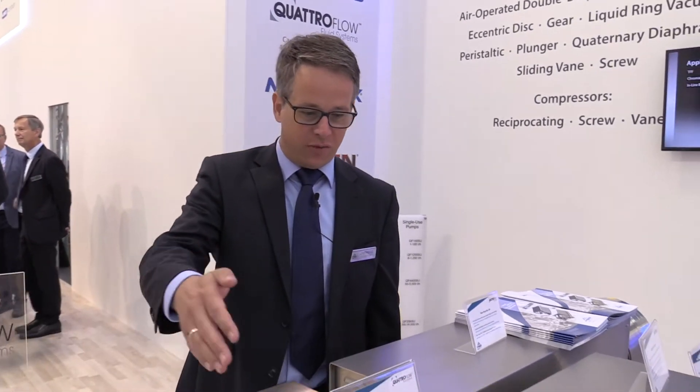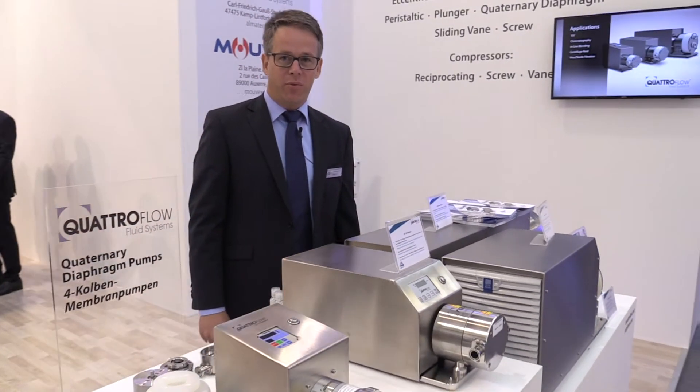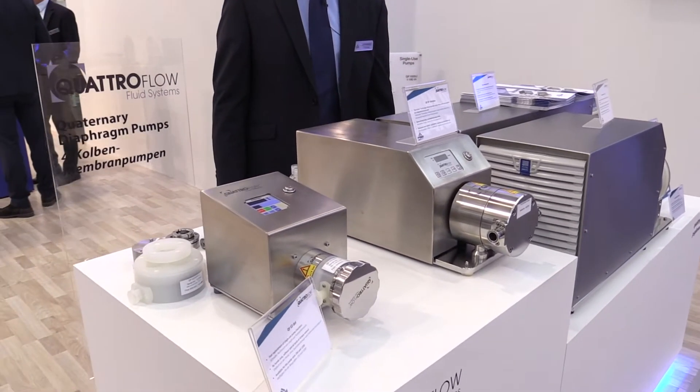We are here at the PSG booth and in front of me we have some QuattroFlow pumps, and you see here the different sizes that we have. QuattroFlow is a quaternary diaphragm pump that is ideal for applications in biopharmaceutical processing, especially for downstream processing.